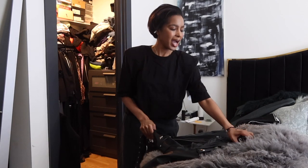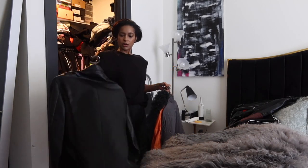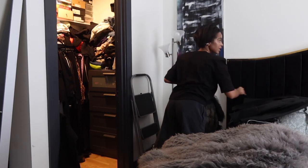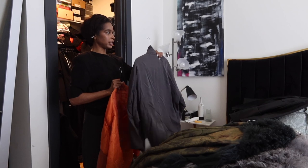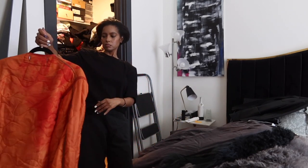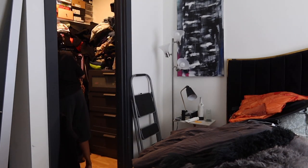We're going to keep her out — I prefer to keep certain leather jackets available because it's just easier. Oh, my suede leather blazer! I forgot about this girl. She can stay. I have a couple of denim jackets that can do what I need. She's cute for like a movie night — we can keep her out for spring.